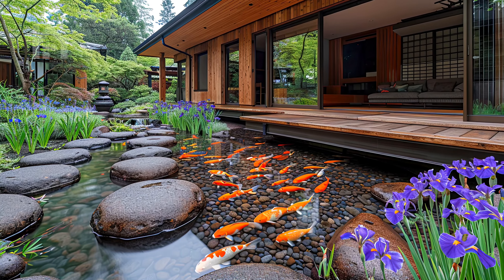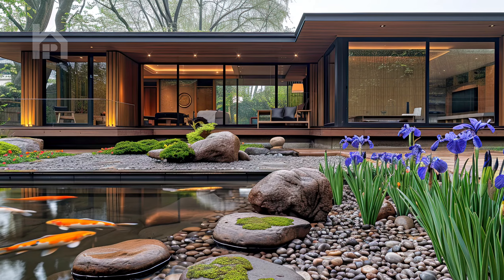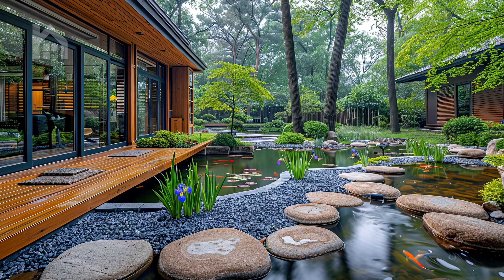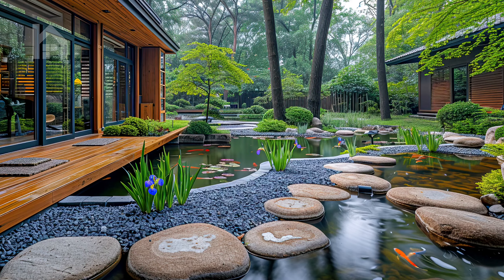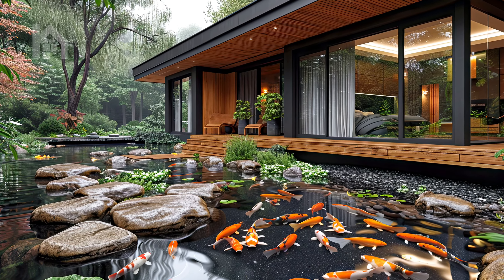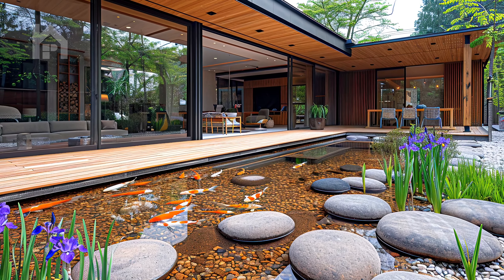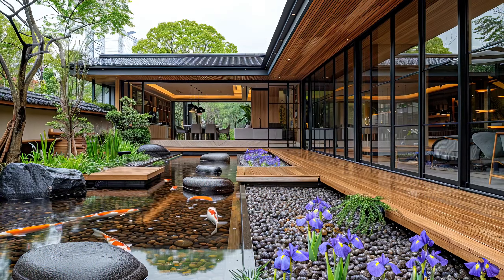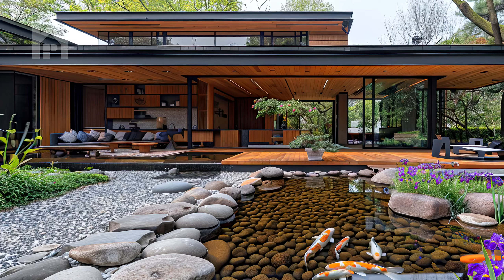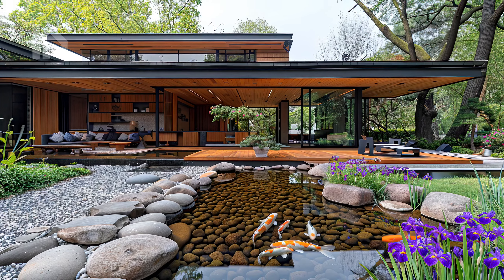In the heart of our minimalist Zen courtyard garden lies a tranquil koi pond, its surface like a mirror reflecting the tranquil sky above. Encircled by smooth river stones meticulously placed to create a sense of fluidity and calm, the pond exudes a timeless serenity. Each stone, worn smooth by the gentle caress of water over time, bears witness to the eternal dance of nature. Bursting forth from the water's edge are vibrant purple irises, their delicate petals unfurling in a symphony of color against the backdrop of verdant greenery. These irises, with their ethereal beauty, add a touch of vibrancy to the otherwise serene landscape, infusing the garden with a sense of vitality and life.